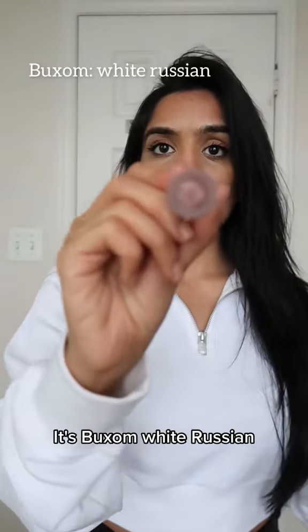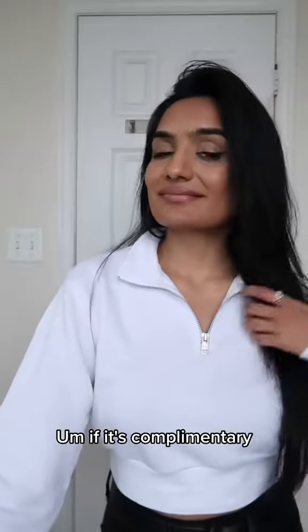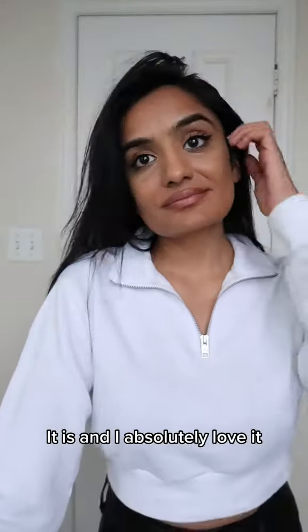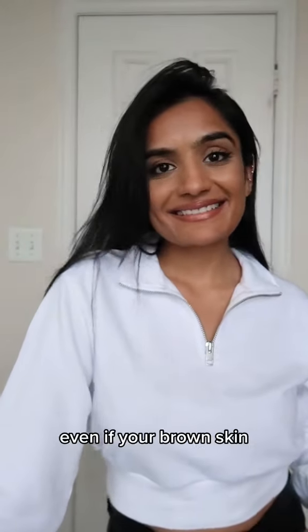I'm going to go in with Buxom — this time it's Buxom White Russian. Let's see what this looks like, if it's complementary. It is, and I absolutely love it. I think it's a very wearable pink even if you're brown-skinned.